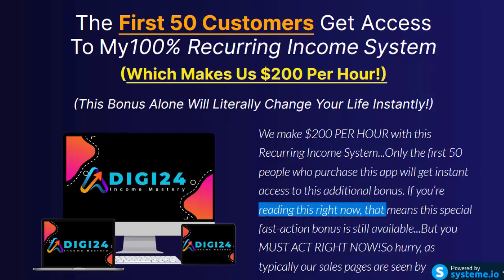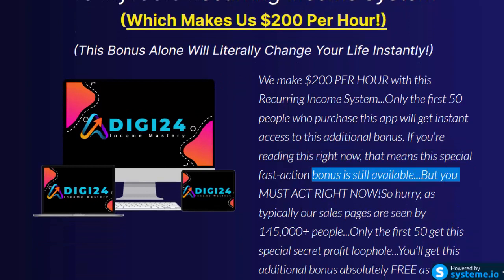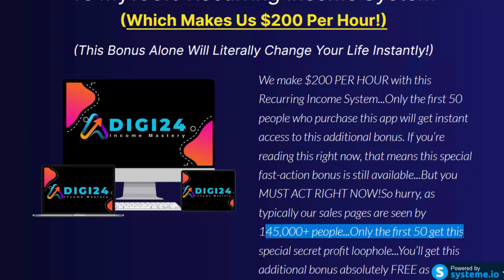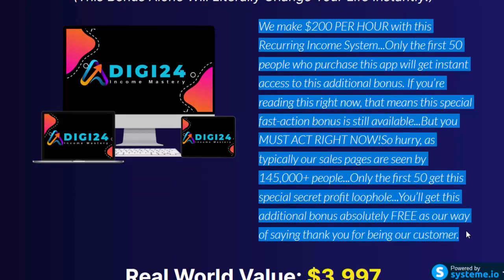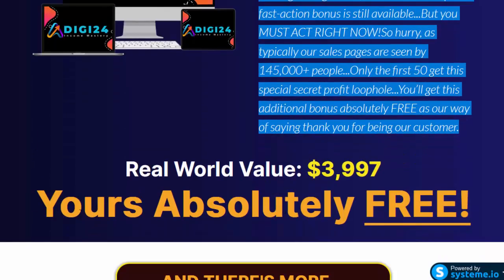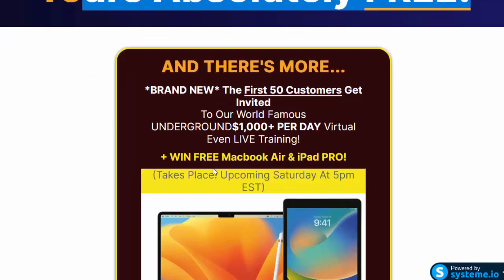If you're reading this right now, that means this special fast action bonus is still available — but you must act right now, so hurry, as typically our sales pages are seen by 145,000 plus people. Only the first 50 get this special secret profit loophole, absolutely free as our way of saying thank you. Real world value: $3,997 — yours absolutely free.